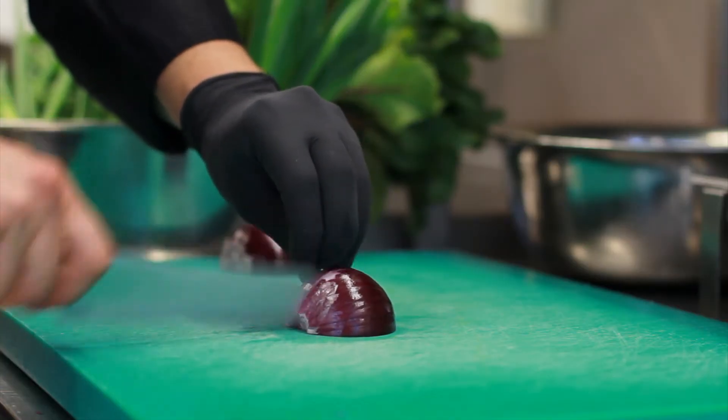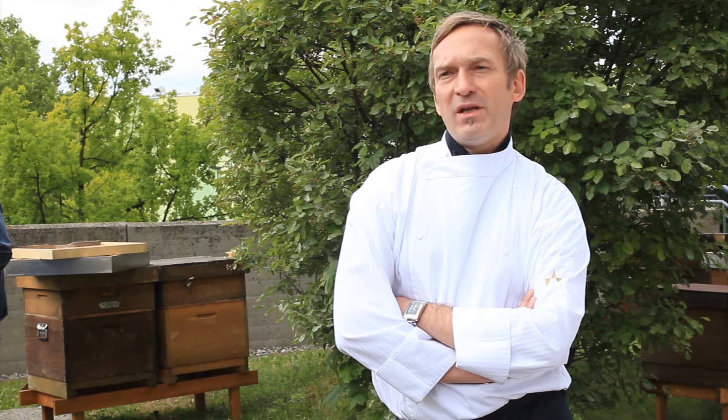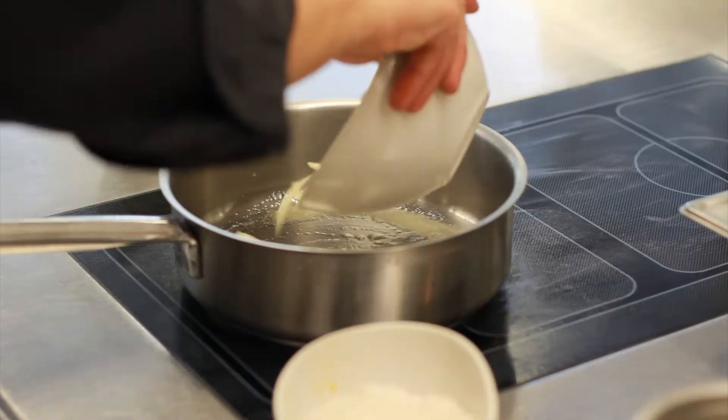Actually, I'm a chef since I was 15 years old. Of course at the very beginning it was just a job, but very soon in my career I understood that working with the ingredients, the food, cooking, can be a lot more than just a job.